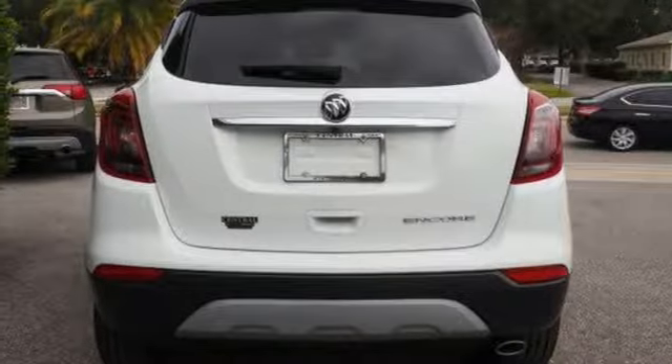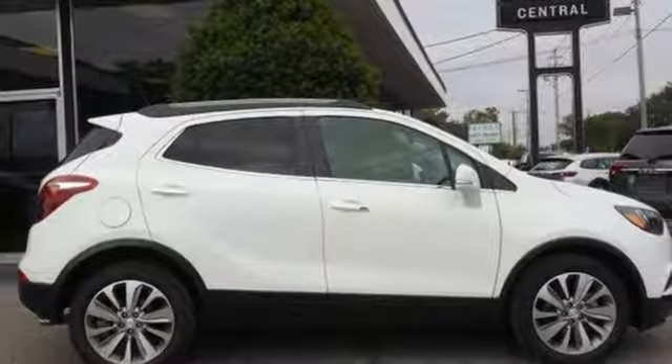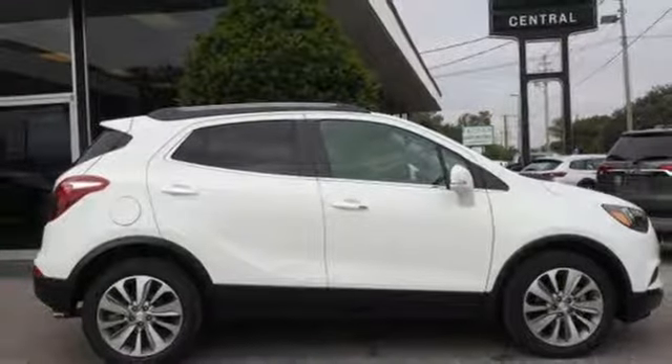Aluminum wheels, doors and push button start proximity key, and intercooled turbo inline four cylinder engine. Stop in for a test drive and make it yours today.